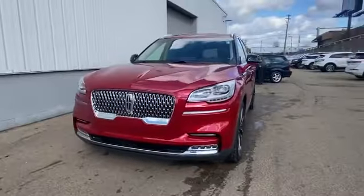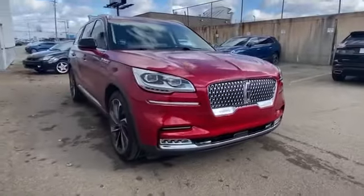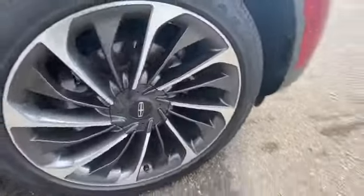2020 Lincoln Aviator. This SUV offers space as well as power and performance. Fall in love with its many extra features, which include the following.